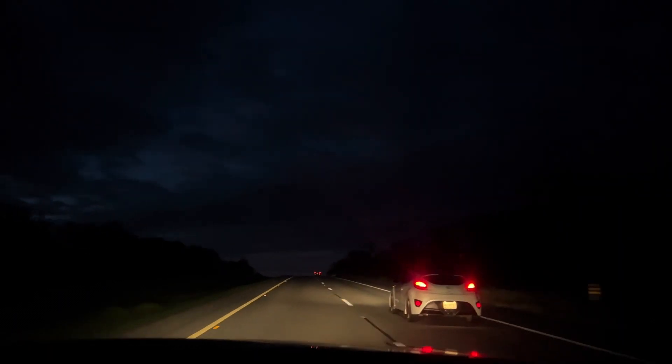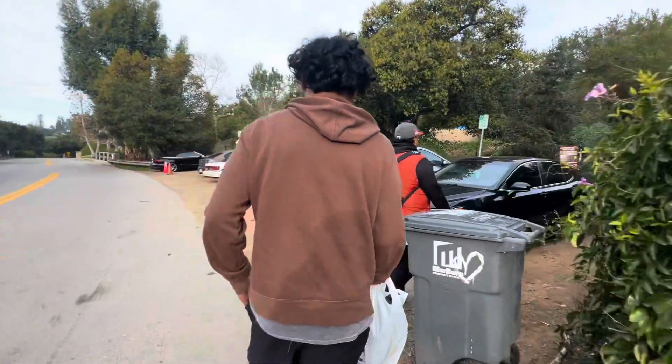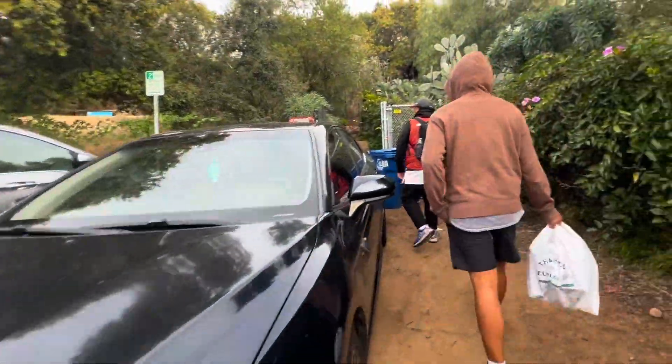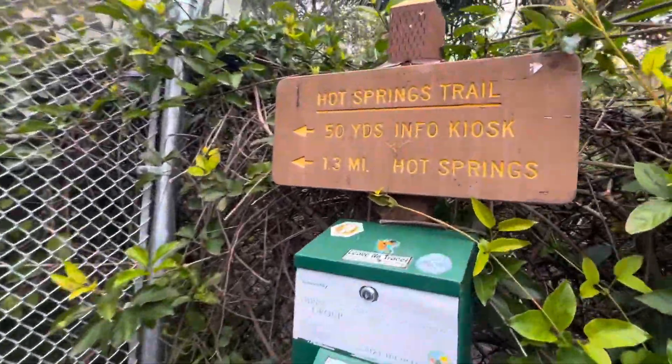Welcome back to another episode of Zan Family Outdoor Life 5. We took a last minute trip to SoCal and here we're hiking to a hot spring. You want to make sure you get here early because parking is very limited. I believe we arrived a little after 9 o'clock.